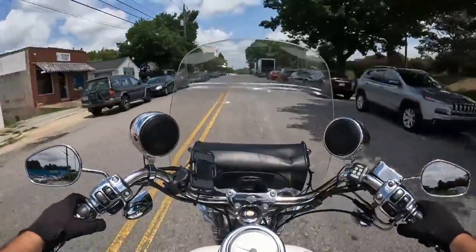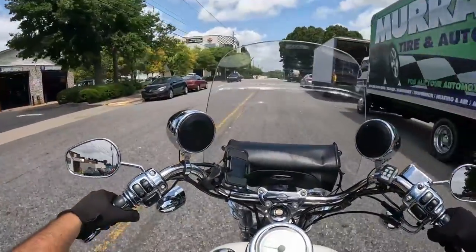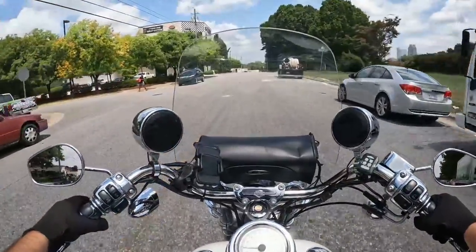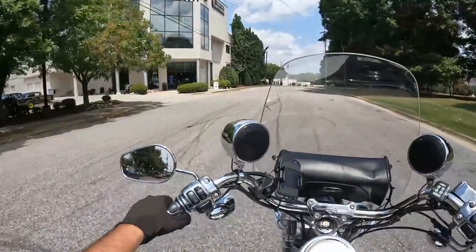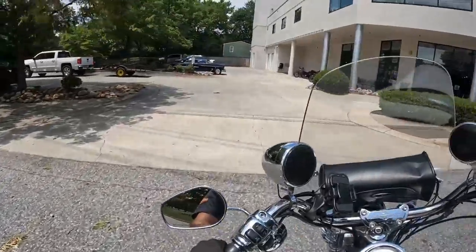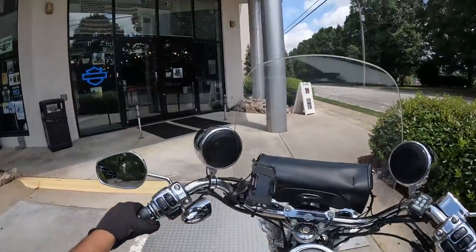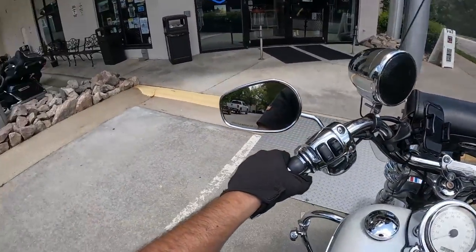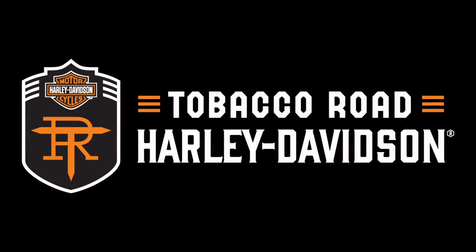Tons of fun — thank you guys for sticking around and seeing this bike, listening to me ramble on about how cool motorcycles are. I hope you guys come out here at Tobacco Road Harley-Davidson and come check out this bike, see it for yourself in person. You might even see a Bel Air here if you stop by. Thank you guys for sticking around with us today, and we hope to see you out here at Tobacco Road Harley-Davidson sometime soon. Bye!